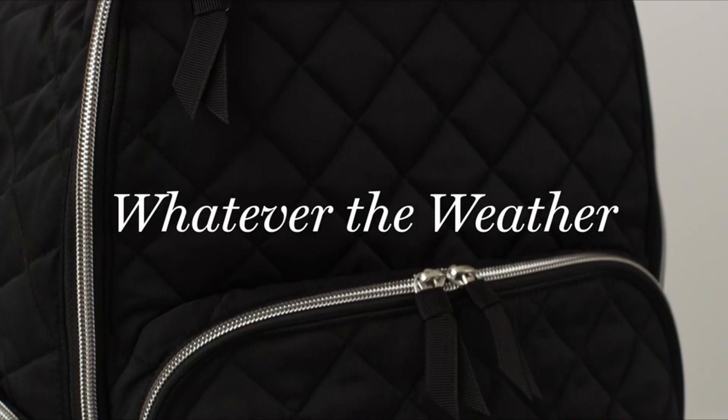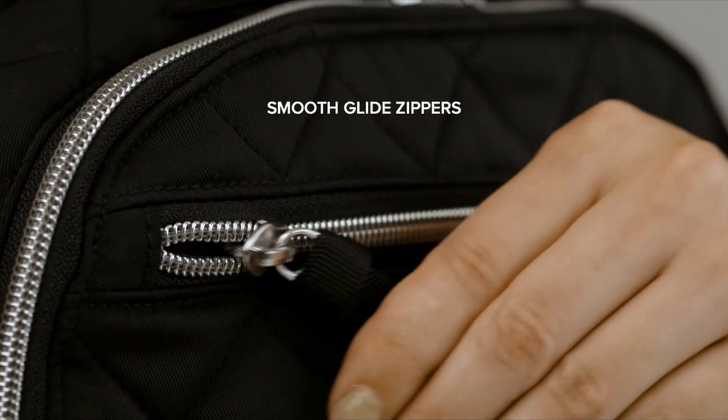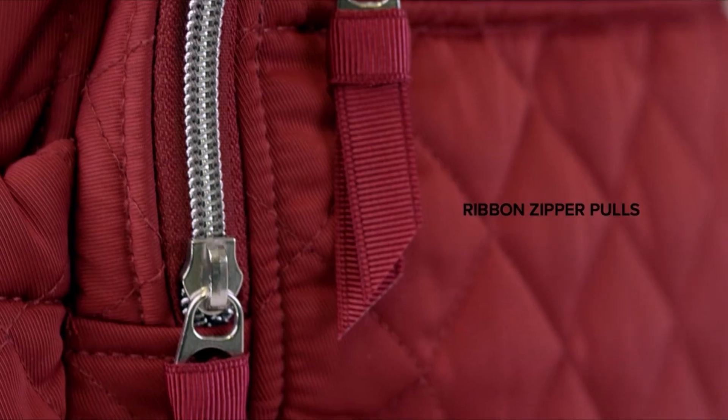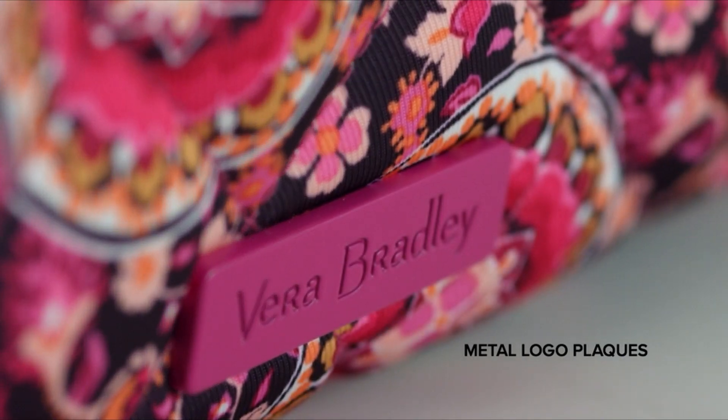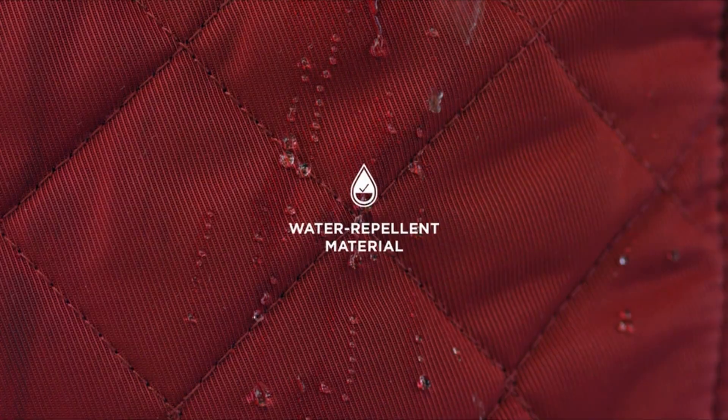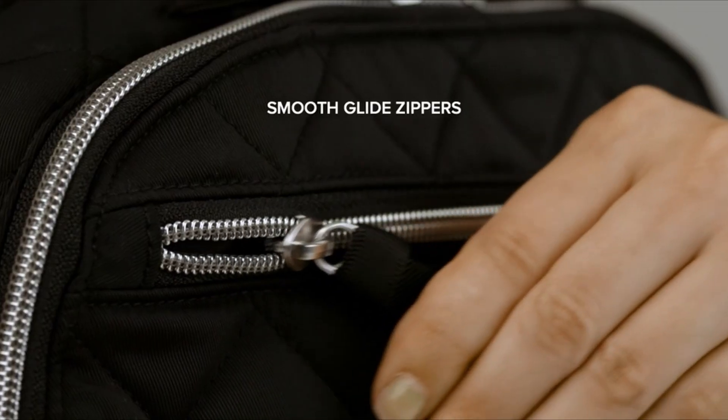Hello everybody, welcome to the Tools Guide. In the fast-paced world of modern business, professionals are often on the move, navigating through airports, attending meetings, and working remotely. A reliable and well-designed backpack can be a game-changer for those embarking on frequent business travels.